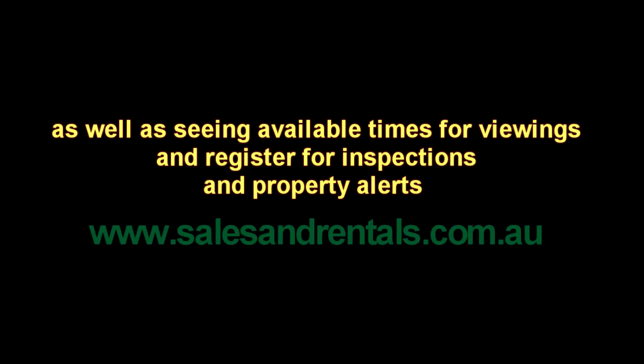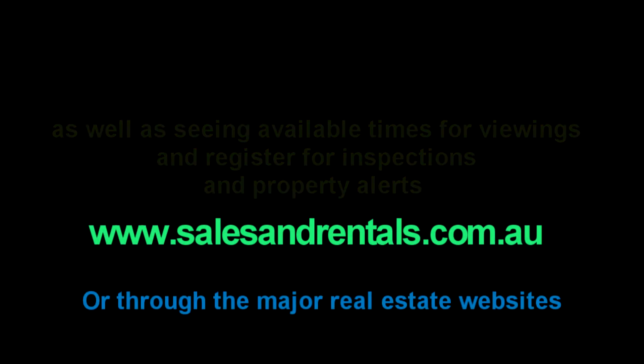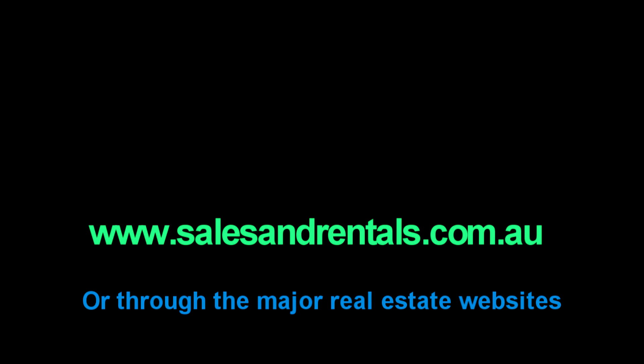To view property photos and more information about this property, as well as inspection times, registering for viewings, and property alerts, please visit our website at salesandrentals.com.au or through all the major real estate websites.